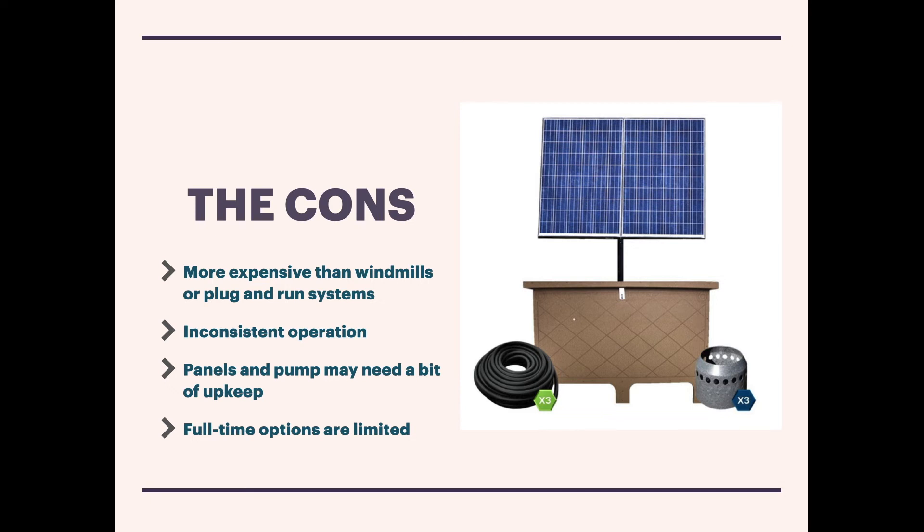Another con is that full-time battery-backed solar aerators are very limited in availability right now. There's really only one company providing this type of system, which is likely keeping the expense up due to their patent arrangement. Very few companies are willing to go after that part of the market right now. Hopefully we'll see that change and more battery-backed full-time systems will enter the marketplace and give people more options.